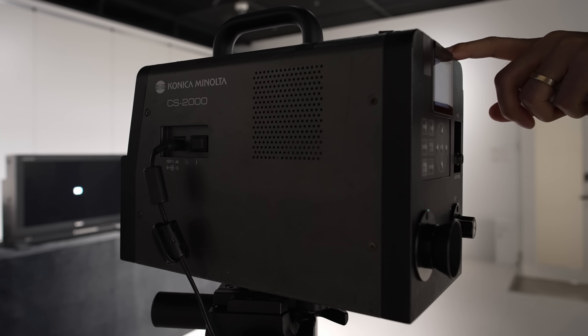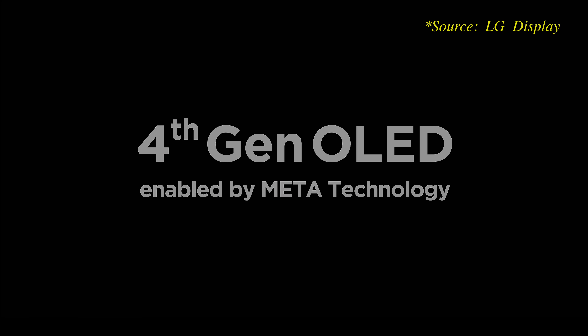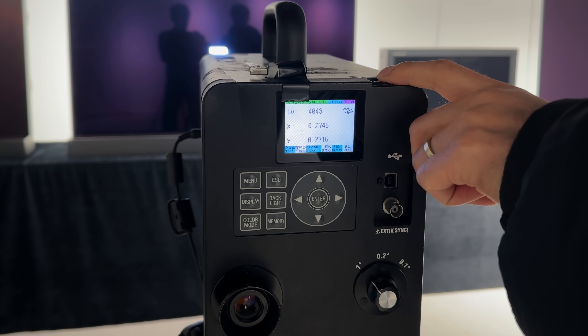This is a Konica Minolta CS2000 spectroradiometer that cost more than my videographer's annual salary, and when I measured the latest 4th generation OLED TV panel from LG Display on a 3% window, it returned a figure of just above 4000 nits. Granted, this was in vivid mode at panel-native white point. Nevertheless, it's still the highest peak brightness I've recorded from any OLED television throughout my career so far.